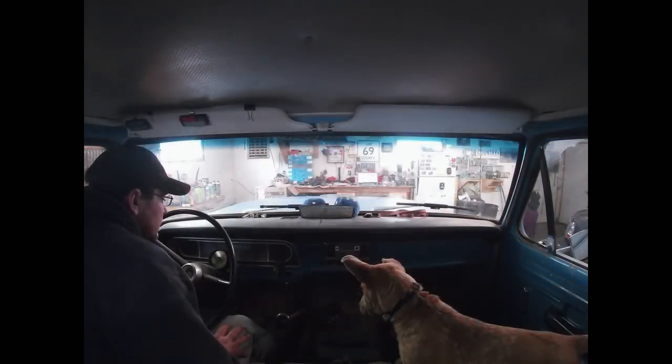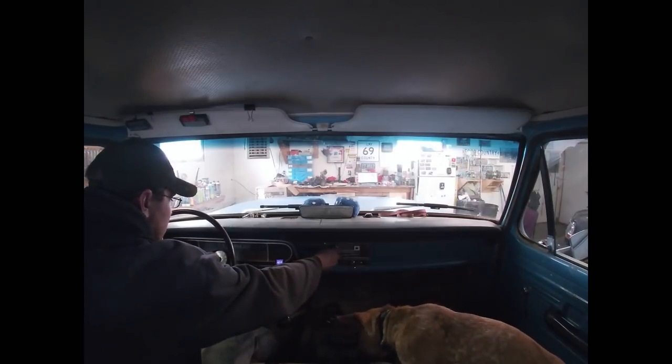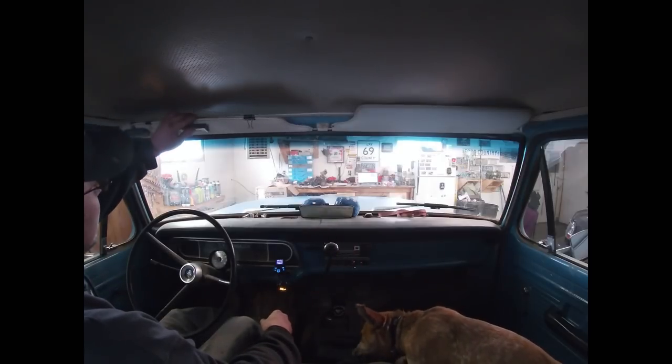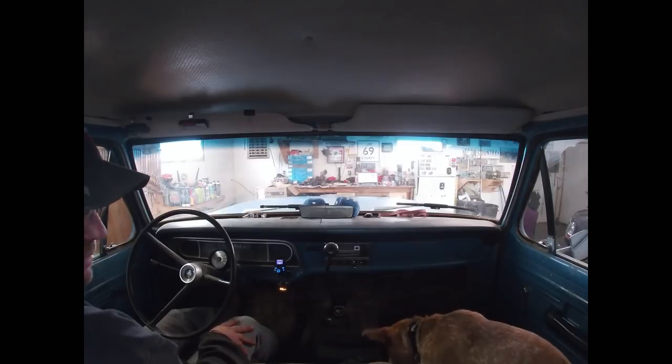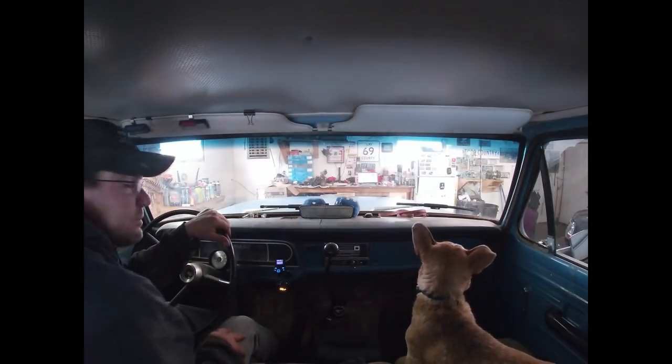I'm going to do a little riding along in the 68, fire that up, and head out to where I got it. We got Shelby loaded up. I'm going to go put some gas in this thing, and let's get moving.